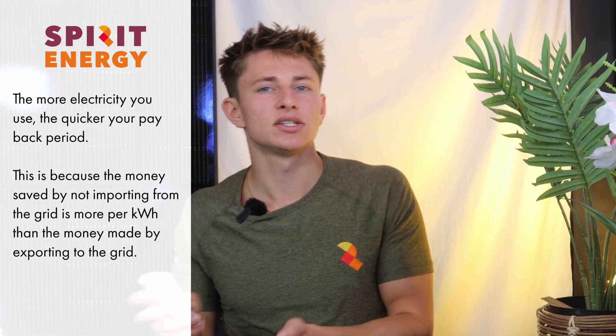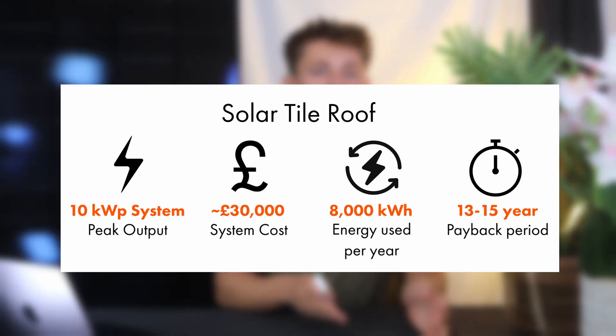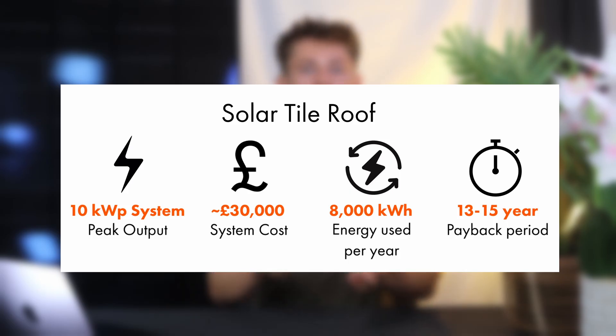And this has a big impact on your payback period. In the same example, the customer was using a lot of electricity — around 8,000 kilowatt hours per year — and our modelling estimated that their 22-panel in-roof system would have a payback period of five to six years. But when I modelled for the equivalent solar tile system, it said that would take between 13 and 15 years to repay the investment.